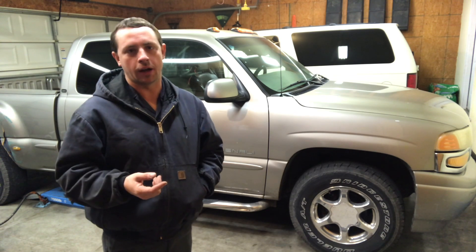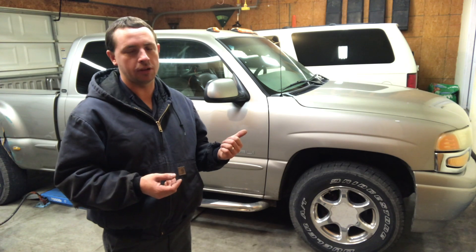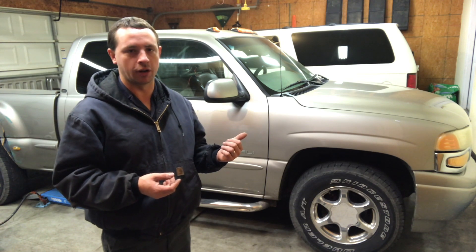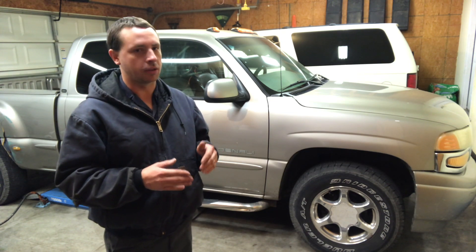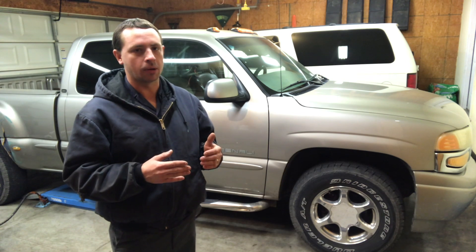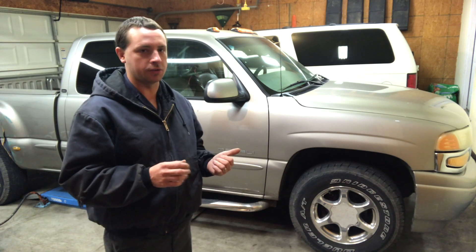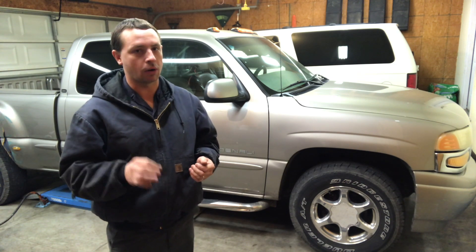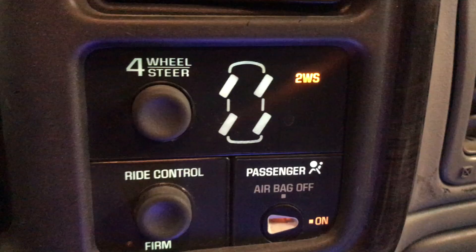Hello everyone and welcome back to the garage. Behind me I have a 2002 GMC Sierra 1500 pickup truck. The unique thing about this truck is it is equipped with a rare feature that is not very common these days anymore, but was offered at one point as a $7,000 option on these trucks — that's called the Quadra Steer option. This is a four-wheel steering system which allows the rear wheels to turn up to 15 degrees.